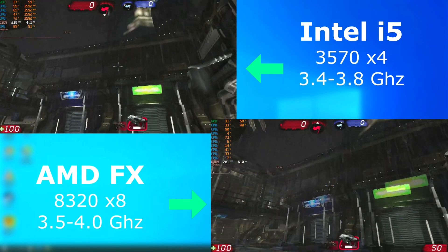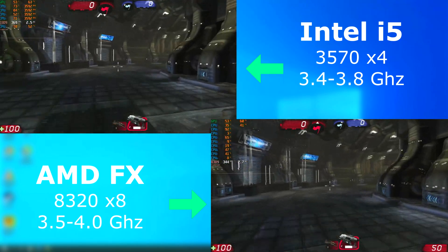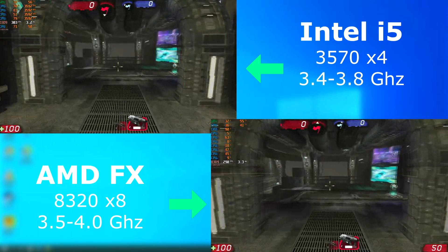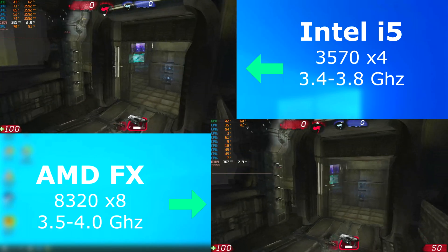Unreal Tournament 3 ran fantastic on both as well, but the FX averaged about 18 FPS lower than the i5. Either way, both were in the triple digits, so at that point, what's 18 FPS?